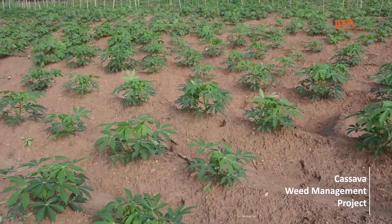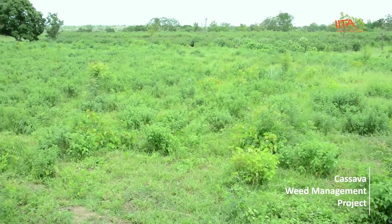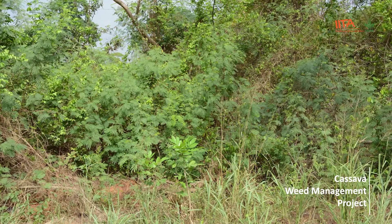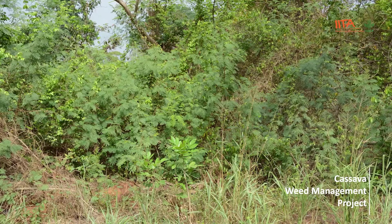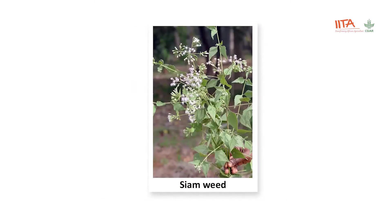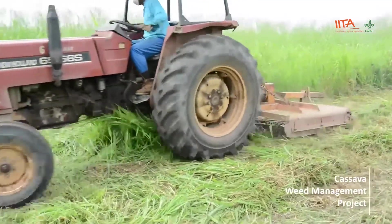Do you want to grow cassava and get higher yield? Here are six steps to help you achieve your dream. Step one: select a suitable site that is not on a slope, waterlogged, stony, or very shallow. Step two: if the vegetation is an older fallow with trees, shrubs, and broad leaves too tall to go over with a sprayer, or a grass fallow with perennial weeds such as pear grass, guinea grass, siam weed, sensitive plant, or giant potato, slash the vegetation and wait two weeks to allow regrowth.